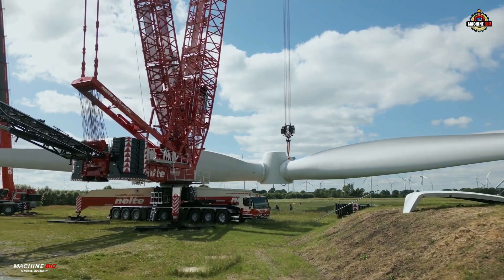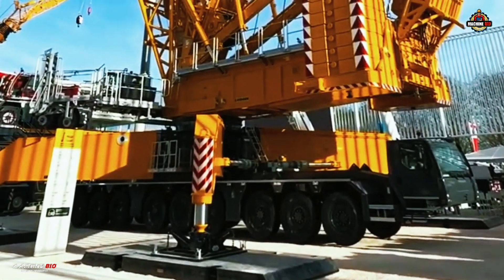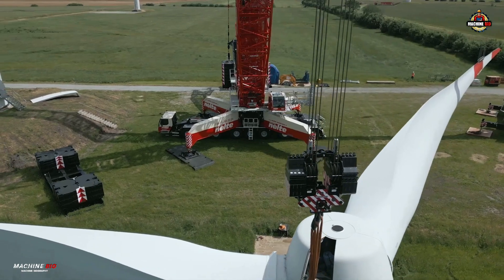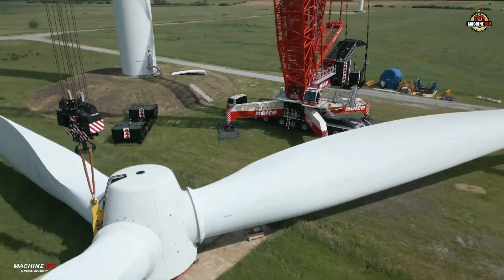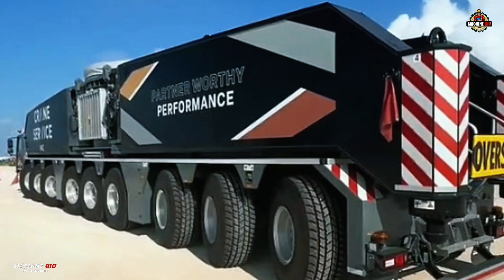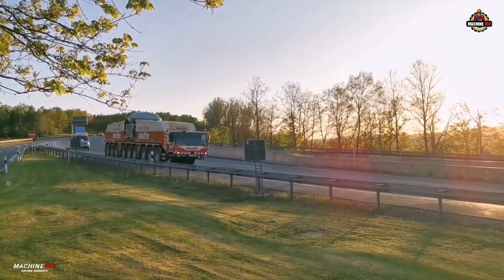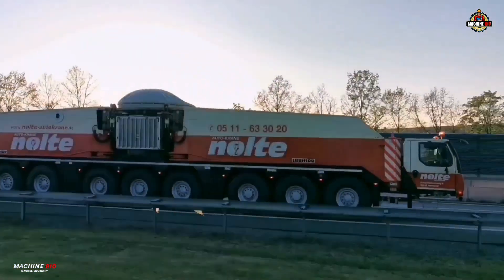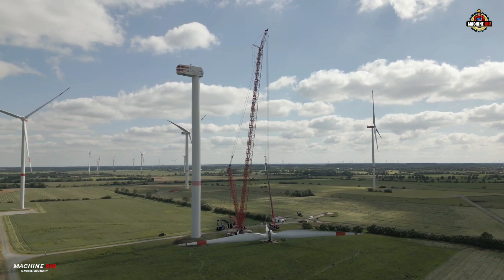Powering this machine are two robust Liebherr eight-cylinder diesel engines. The travel drive delivers 505 kilowatts while the crane engine provides 455 kilowatts, enabling smooth operation whether it's on the move or handling extreme lifts. The tracks and torque transmission with Eco Drive ensures efficient and fuel-saving travel with speeds of up to 85 kilometers per hour — an exceptional feat for a crane of this scale.